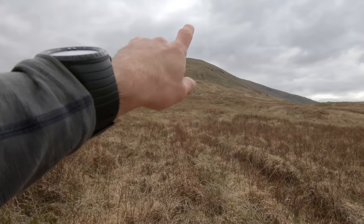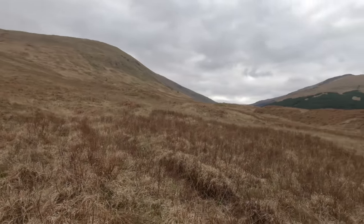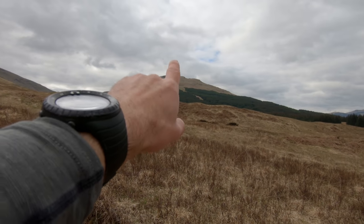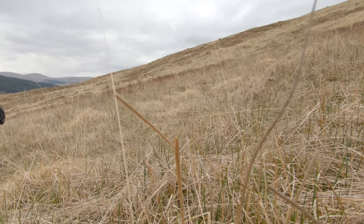So my first target of the day is this Corbett here, which is Ben Vreck Leer. And the second Corbett is this one, which is Ben Utley. You can see there - hopefully the camera picks up - there's like a band of quartzite running down the hillside there.